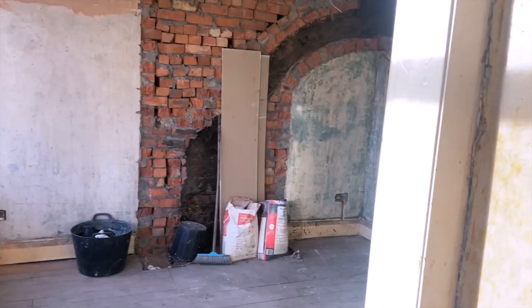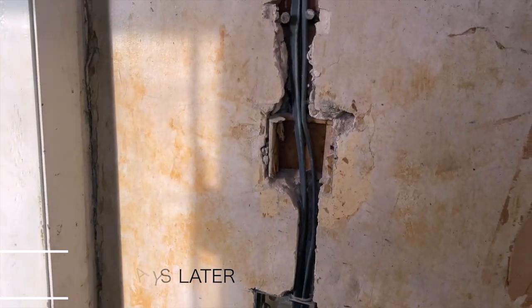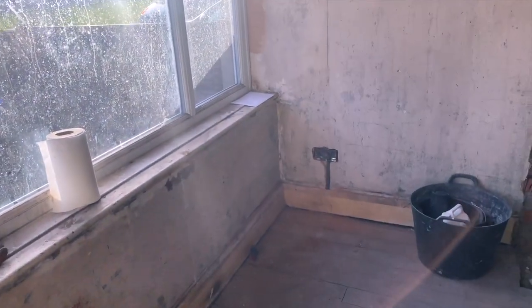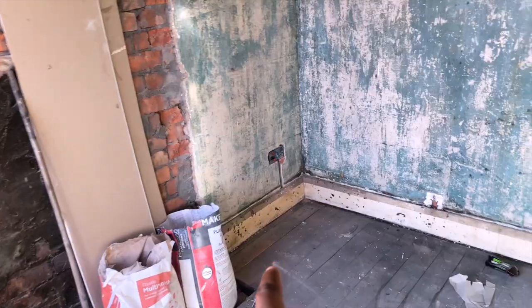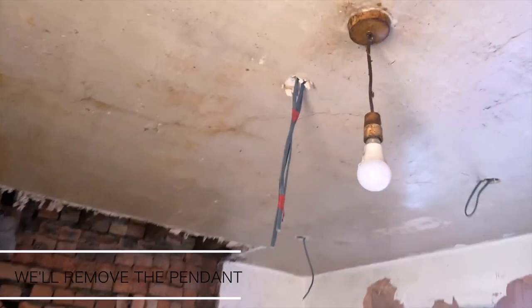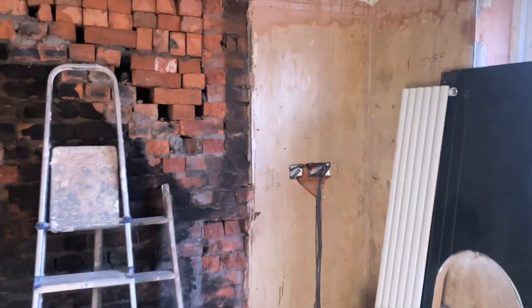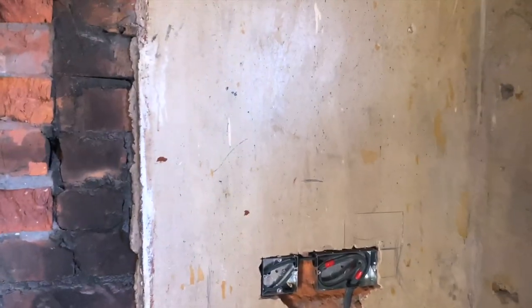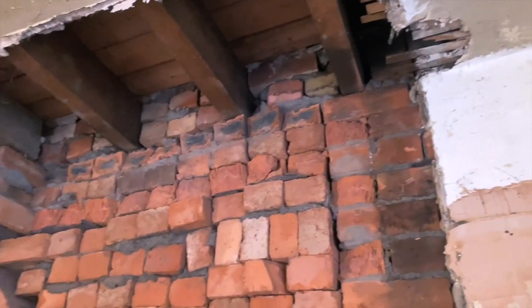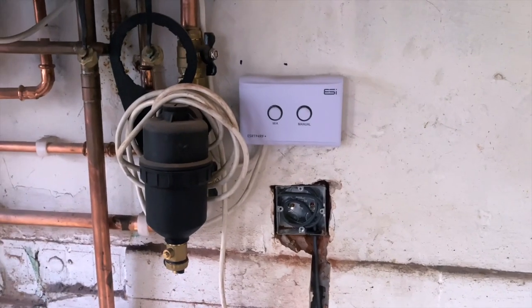Quick update - we've now completed the first fix of electrics. In the entrance there's a switch and double sockets. In the kitchen we've added six spotlights, with a smoke alarm or heat alarm in the middle. There are double sockets on both sides of the kitchen, a switch for the extractor fan, a socket for the washing machine and fridge, and one for the boiler.